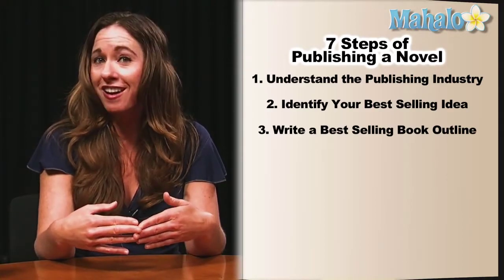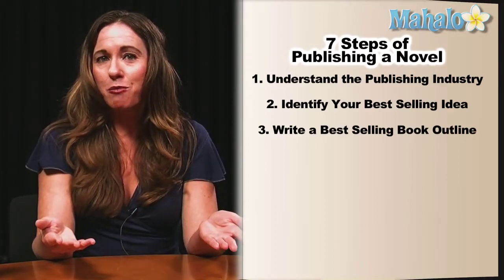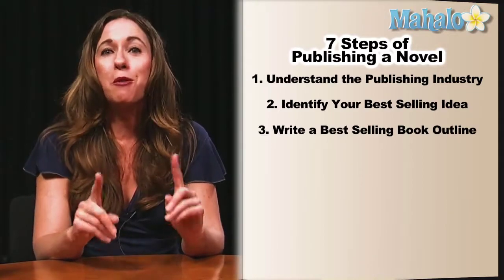Trust me, trying to reorganize a 90,000-word manuscript is almost impossible. That's why we want the outline.